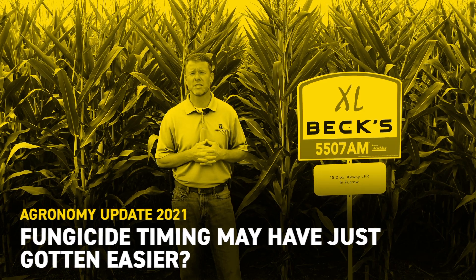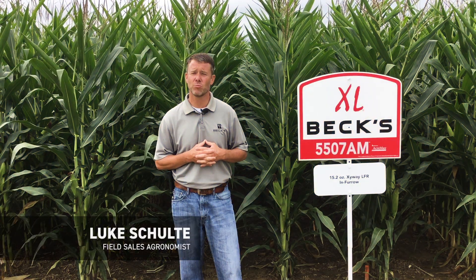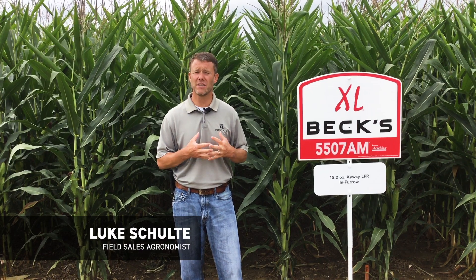Hello everybody, Luke Scholder. I'm a field agronomist for Beck's Hybrids. Today we're staying at the London, Ohio PFR site and we're evaluating different fungicides as well as different timing.